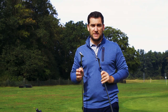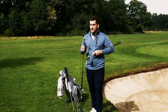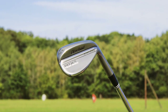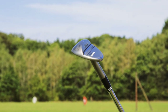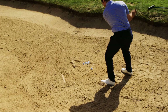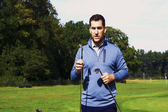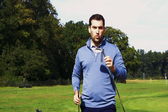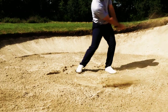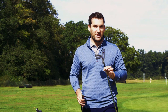Now the next best performing wedge of 2023 is the Cleveland RTX 6 Zipcore. These wedges look amazing behind the ball. All the grinds available offer toe and heel relief for maximum versatility. They're offered in three different bounce options — low, mid and high — and also a number of finishes. This is the chrome finish, and then you've got the Trak finish which is a raw face and will rust over time. This is used by the likes of Brooks Koepka and has helped him win his recent major championship.